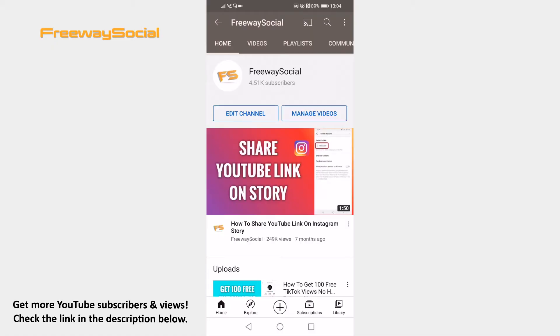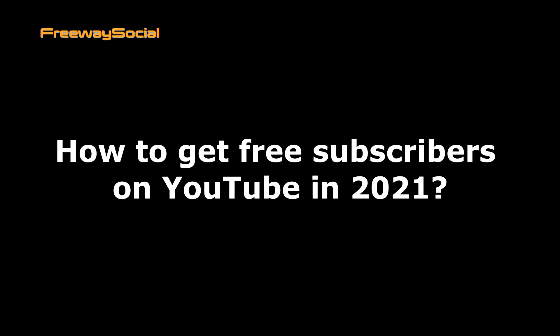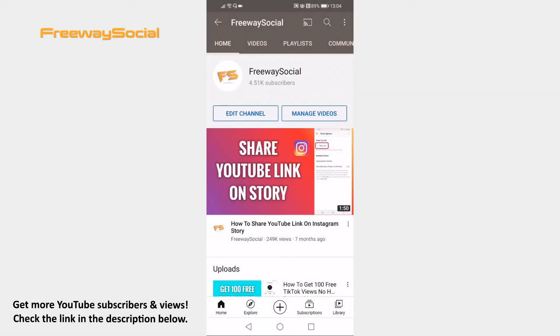Hey guys! This is Thomas from FreewaySocial.com and in this video I will show you how to get free subscribers on YouTube in 2021. Want to get free subscribers on your YouTube channel? There is one method which is working in 2021. Just follow these steps.